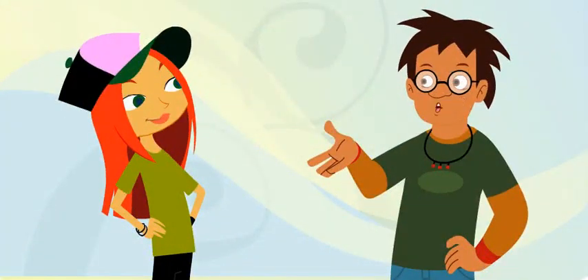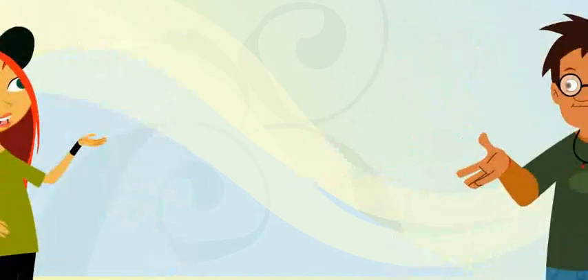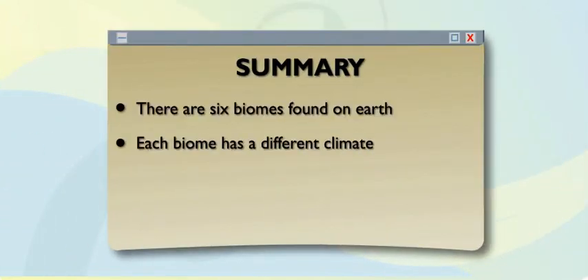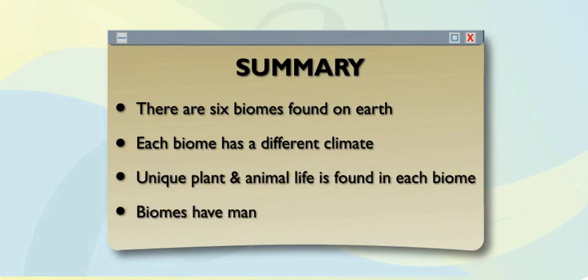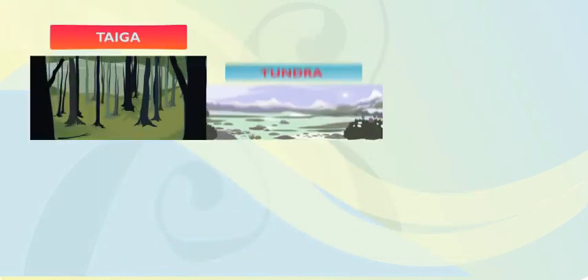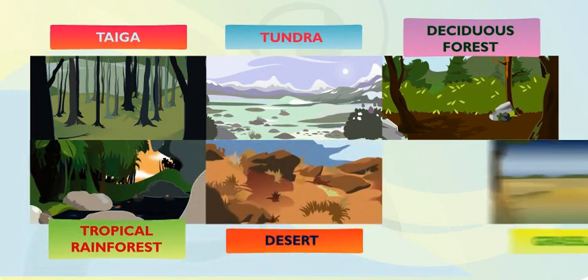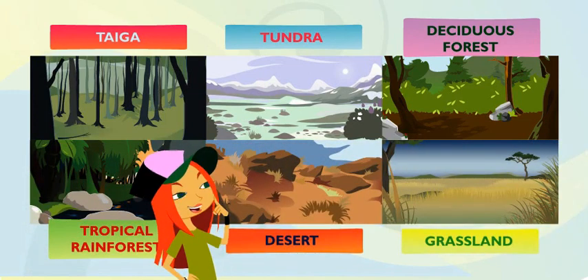That's all six. There are six biomes found on Earth, and they all have different climates. Every biome has its own unique plant and animal life, and is home to many different habitats. So which is your favorite — taiga, tundra, deciduous forest, tropical rainforest, desert, or grassland? I can't pick a favorite. All six biomes are pretty sweet.